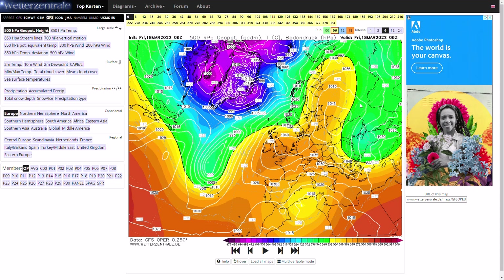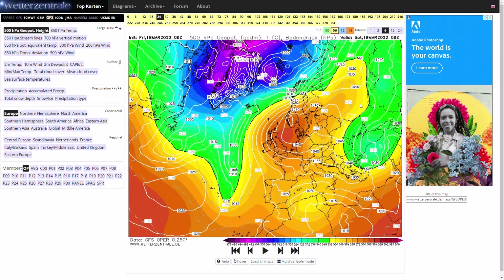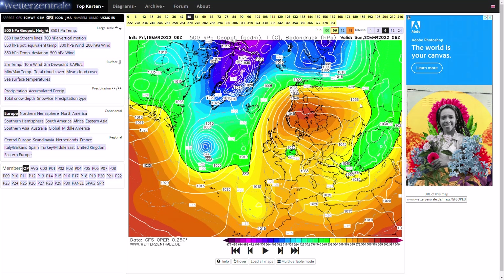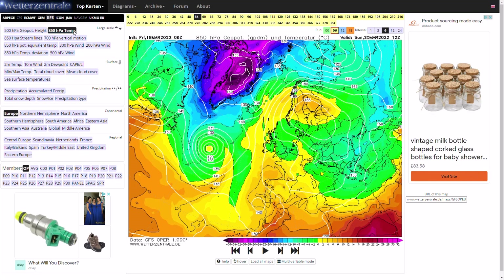Starting with the GFS, you can see high pressure is firmly in control today and we're seeing really quite pleasant conditions with dry sunny weather, getting a little bit warm today as well. Now beyond that we do see high pressure move slightly further northwards towards Scandinavia, and we do see a brief cold pool move in for Sunday — that's going to turn things a little bit chillier for a time. You can see a very small pocket of minus 5 air moving in to the far south east.